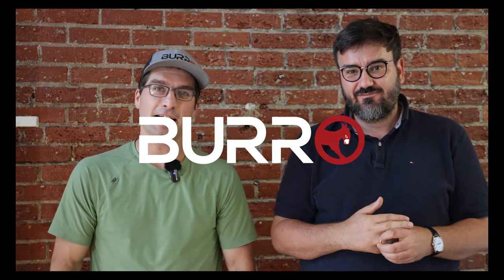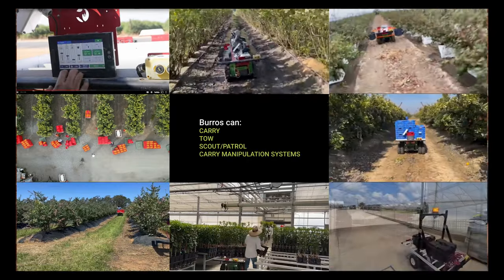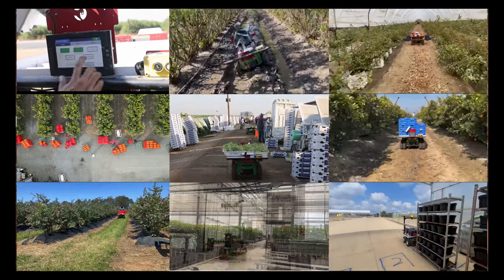Hello, my name is Charlie Anderson and I am CEO here at Burrow. Hi, I'm Guillermo, the CTO. And burrows are autonomous ground vehicles used to save labor in permanent crops. So think things like table grapes, blueberries, and blackberries.